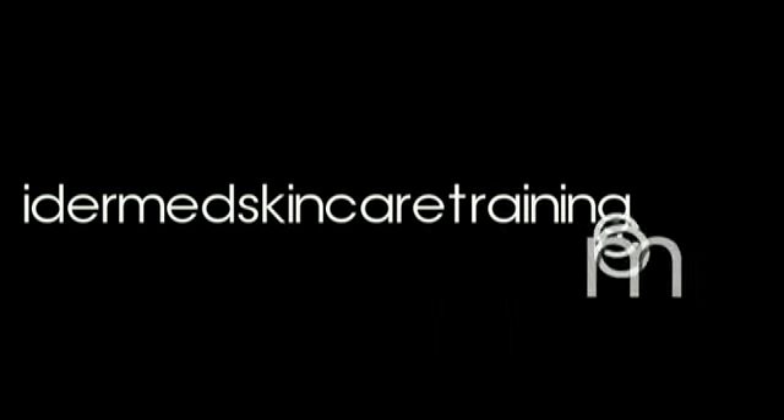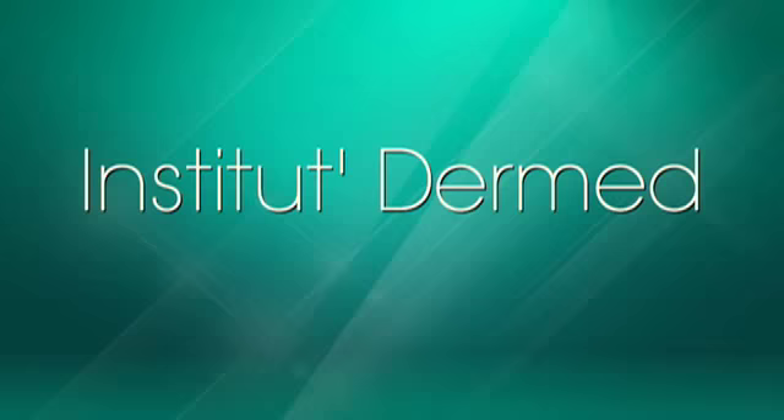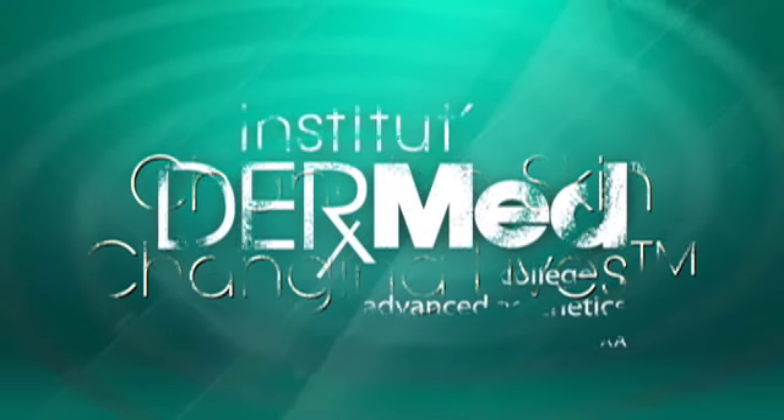For further information, please visit hydromedskincare training dot com, or call us at 1-866-433-7633. Institute Dermaplaning — changing skin, changing lives.